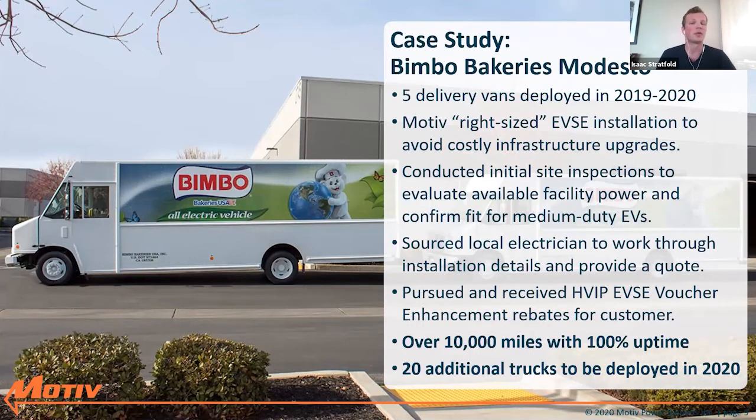This site has been running phenomenally — over 10,000 miles combined with 100% uptime; we haven't seen these vehicles go down once. We quickly secured a repeat order from this customer for 20 additional vehicles to be deployed this year as well. A great example of how everybody came together and how we were able to facilitate this solution for the customer.